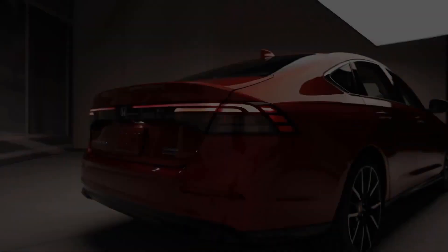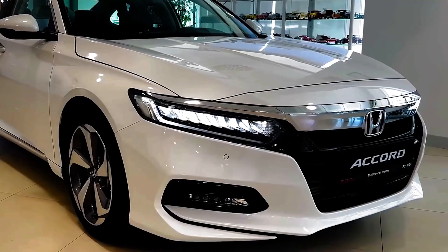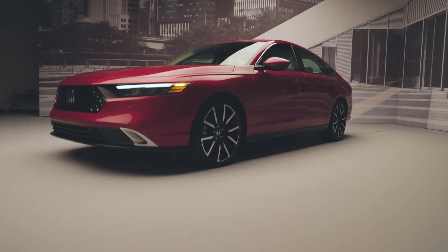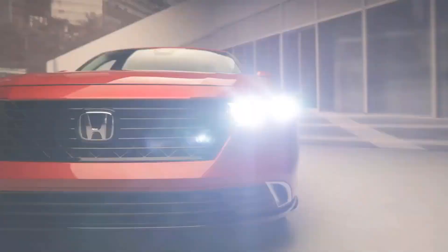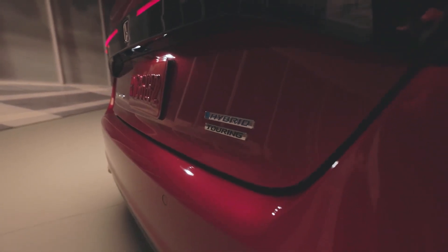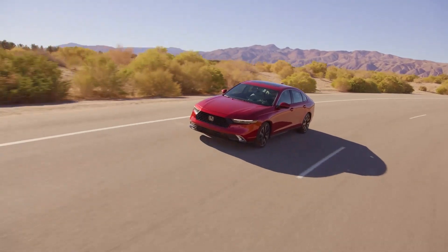An all-new Accord is on its way for the 2023 model year, and it wears an elegant design that's arguably the prettiest ever applied to Honda's venerable family sedan. The Honda Accord is treated to an evolutionary redesign for the 2023 model year. The hybrid powertrain has become a more significant part of the Accord lineup for this new generation, as it's standard on all but the two least expensive trims.